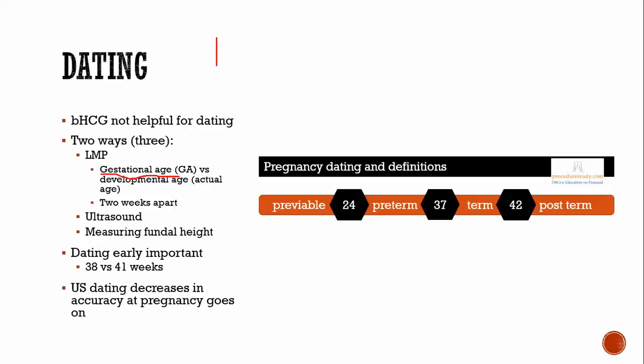For example: starting from the last menstrual period, continuing two weeks to ovulation and fertilization, then another 10 weeks to the present. The gestational age based on the LMP would be 12 weeks total — two weeks from LMP to fertilization plus 10 weeks to now. But the developmental age, the actual age from fertilization, would be 10 weeks.